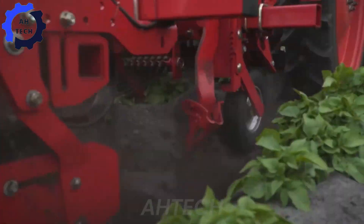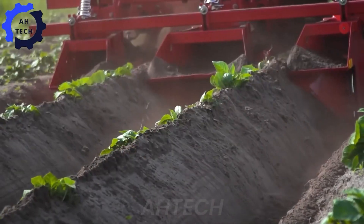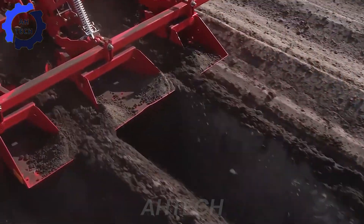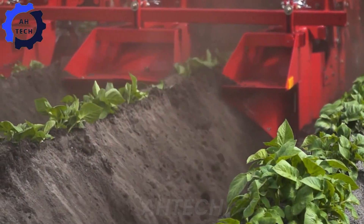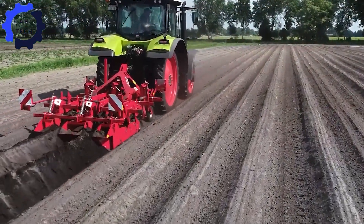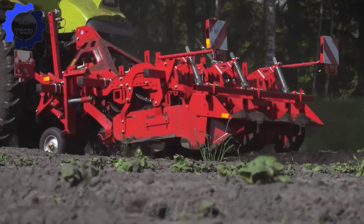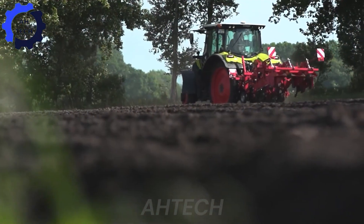This innovative ridging hiller is designed for effective weed management while improving soil structure. With its eco-friendly approach and impressive performance, the GH2 Eco ensures precise grooving and effective weed control while maximizing field productivity. This product is changing the way you approach farming and making weed control simpler and more sustainable.